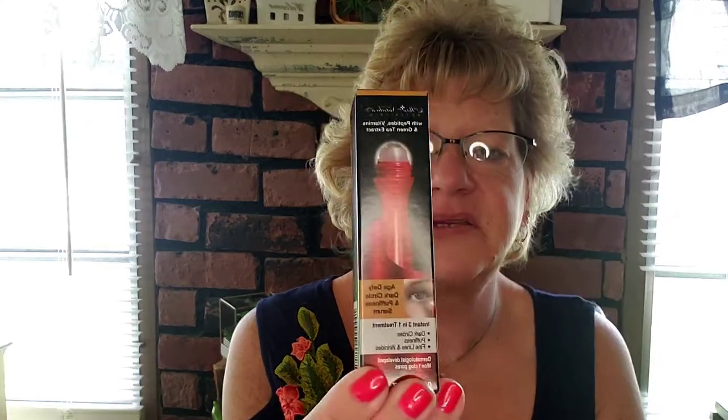I also picked up an Age Defying Dark Circles and Puffy Eye Serum. My sister got it too while we were together in New Hampshire but she didn't like it — she felt it was way too wet. I'm going to put it on the back shelf for now and see how my hyaluronic acid product works first before trying everything at once.